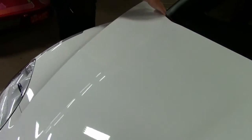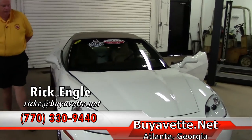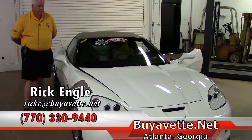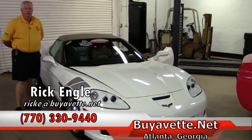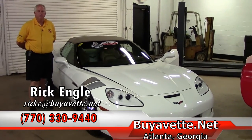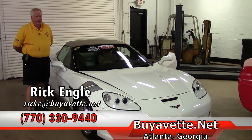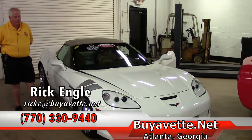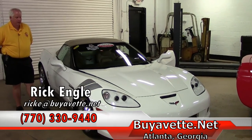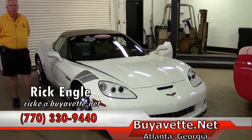I welcome you to go on the website and check out the additional items on this particular unit. If you'd like to discuss this further and set up an appointment for a test drive, please feel free to call me at 770-330-9440. I appreciate you taking a few minutes and letting me show you this 2012 white Grand Sport supercar. Thank you very much for your time, and please enjoy the ride.